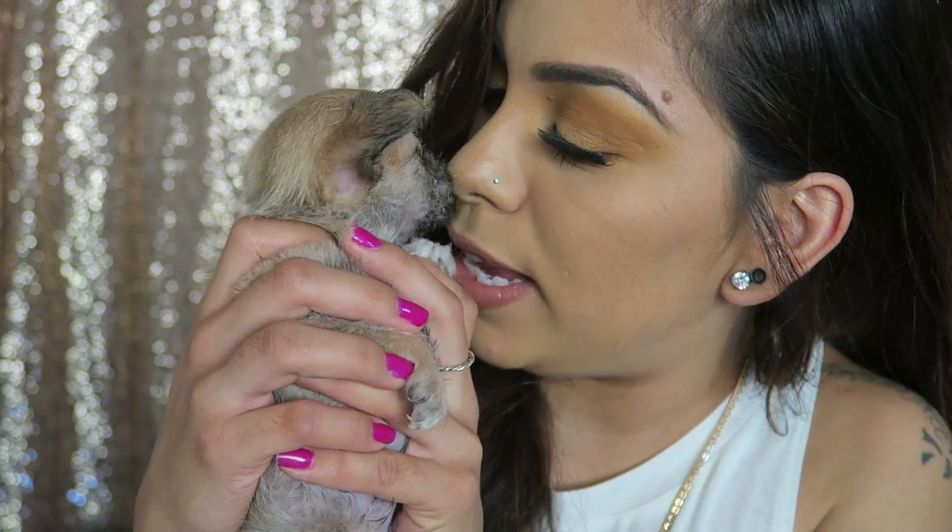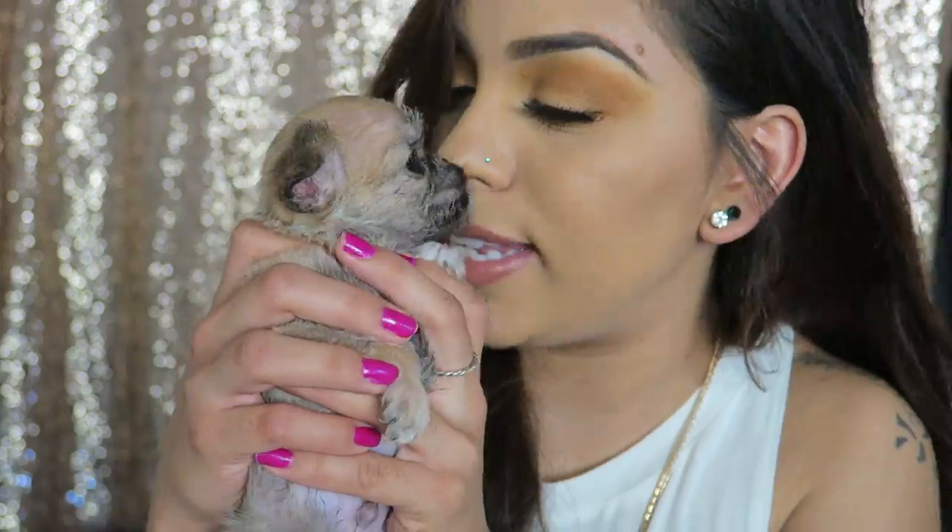Thank you for being in my video. Welcome back to my channel guys. Today I wanted to do my favorites video for you guys. I was thinking of doing a monthly favorites, but I don't buy a lot of new products or use enough of the same stuff in just one month, so it's just going to be a current favorites video. Bastion is one of my favorites this month.